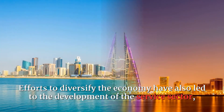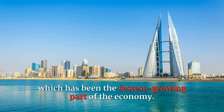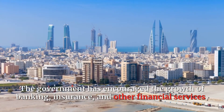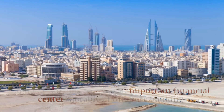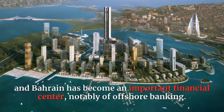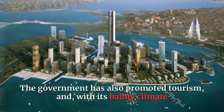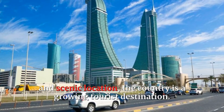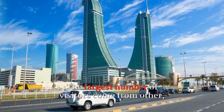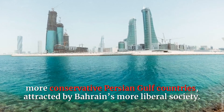Efforts to diversify the economy have also led to the development of the service sector, which has been the fastest-growing part of the economy. The government has encouraged the growth of banking, insurance, and other financial services, and Bahrain has become an important financial center, notably of offshore banking. The government has also promoted tourism, and with its balmy climate and scenic location, the country is a growing tourist destination. The largest number of visitors come from other, more conservative Persian Gulf countries, attracted by Bahrain's more liberal society.